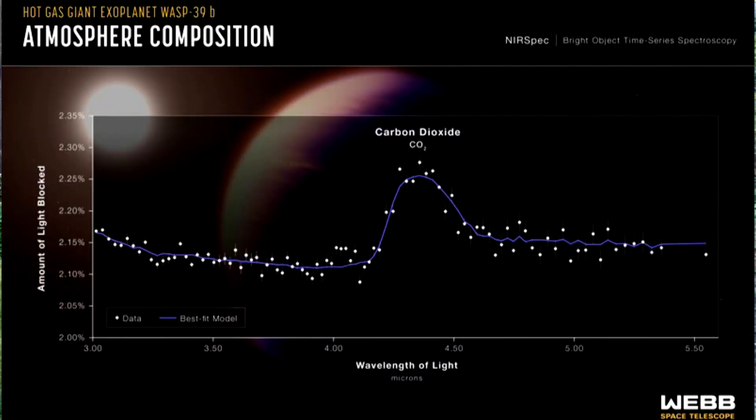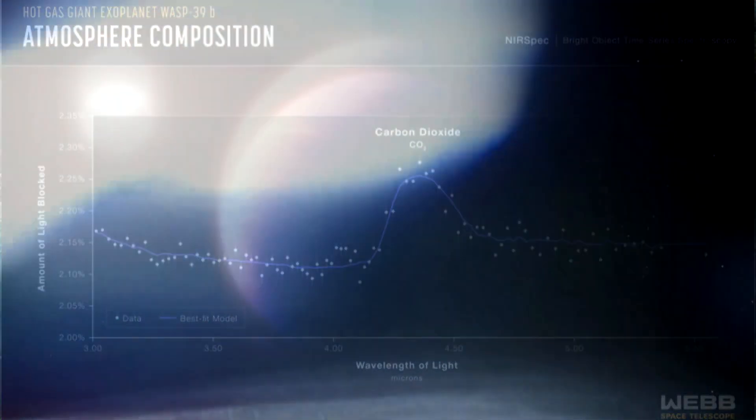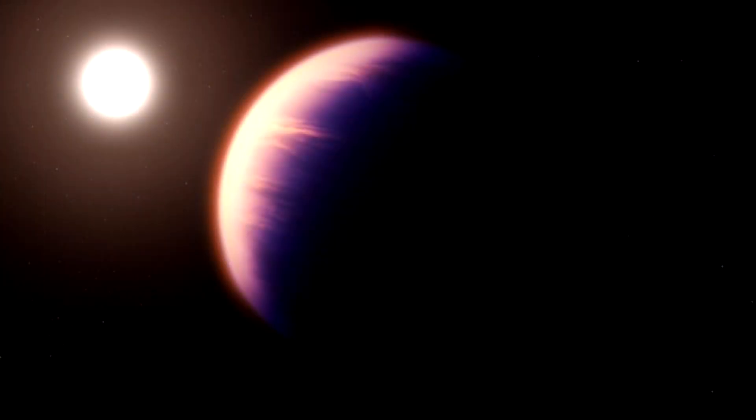Starting with the discovery of the first surefire CO2 signature on an exoplanet. Scientists were very excited to see this image — though not as visually exciting as the other images we've seen from the James Webb Space Telescope. This one shows that spike in CO2 as the telescope peered into the planet's atmosphere as it passed in front of its own sun.